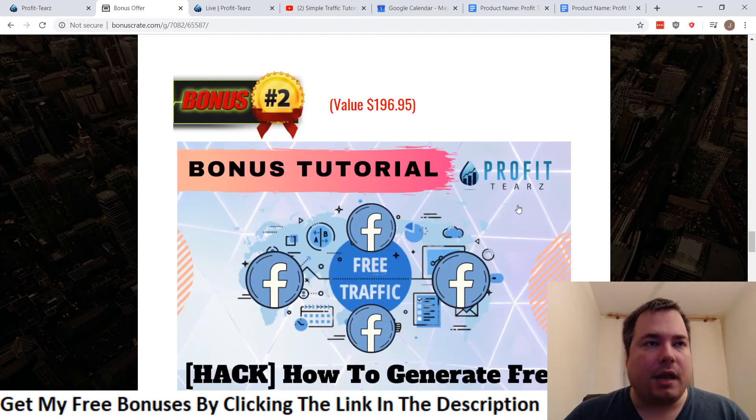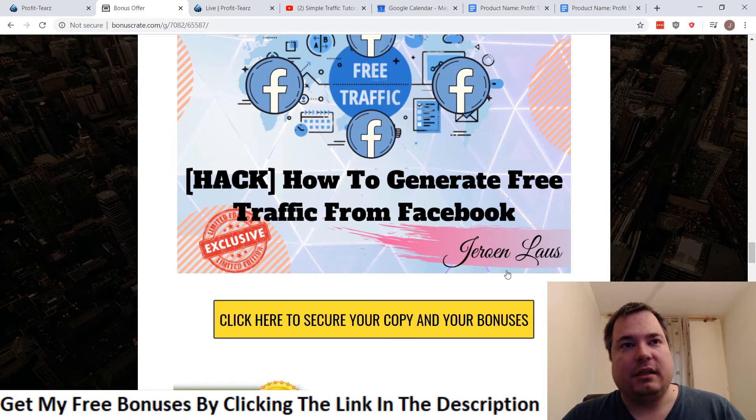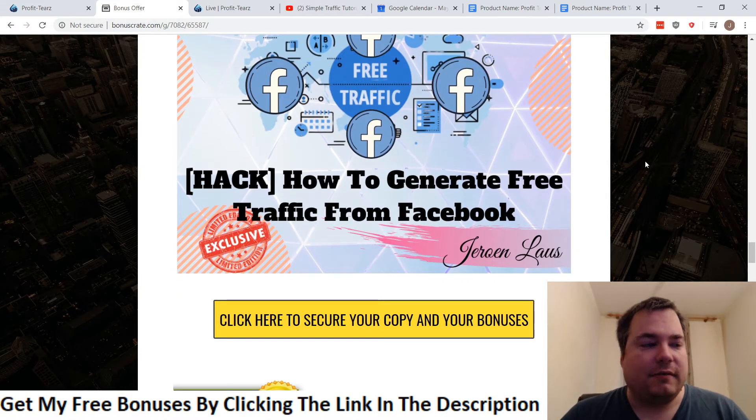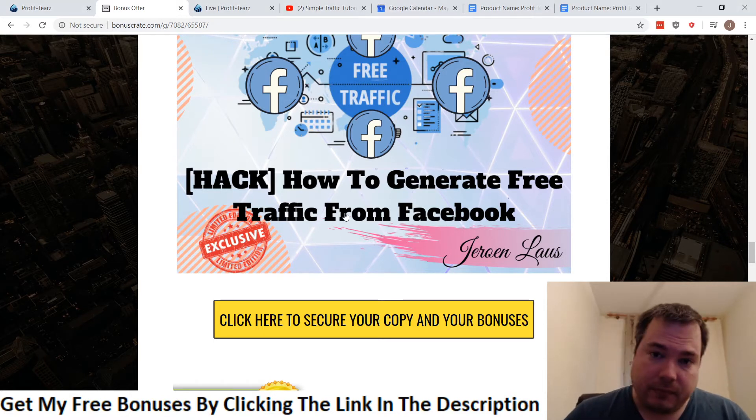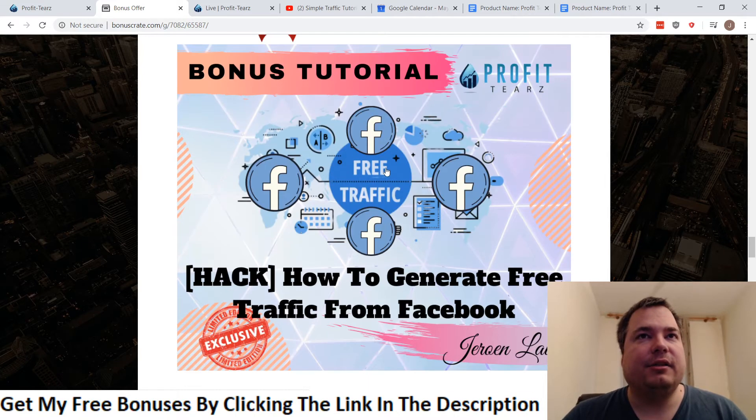Bonus number two is how to generate free traffic from Facebook. Targeted traffic is key to making money with CPA, and with this bonus I'll show you how to drive free traffic to CPA offers from Facebook. Since you're not spending any money, whatever you make is pure profit. So even if a paid traffic source doesn't work, you still have this free option.